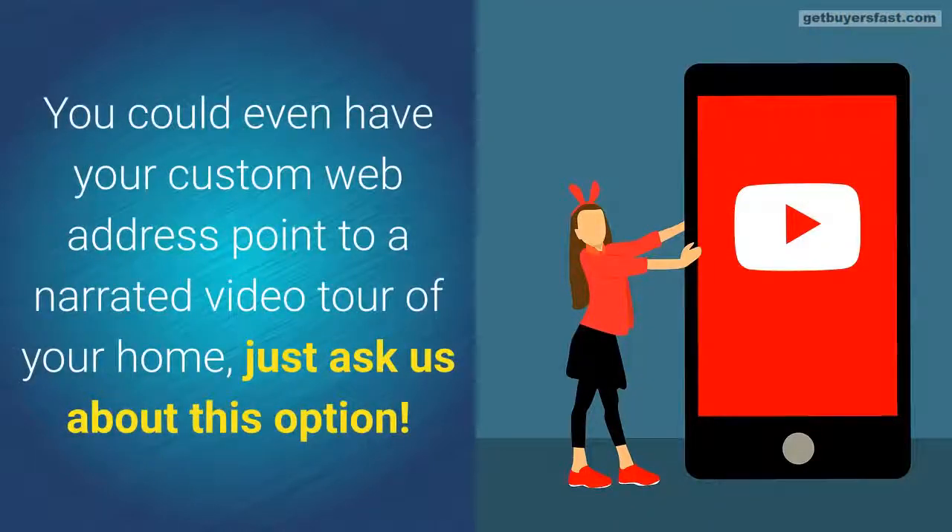You could even have your custom web address point to a narrated video tour of your home — just ask us about this option.